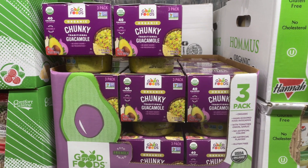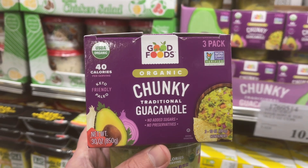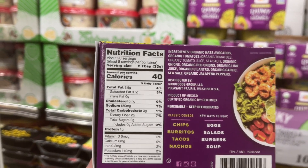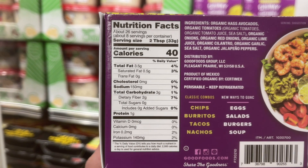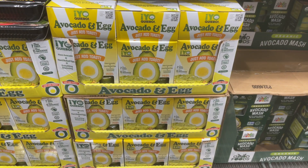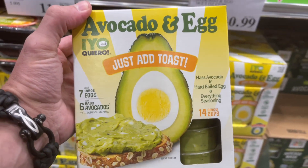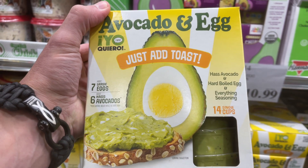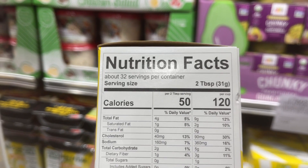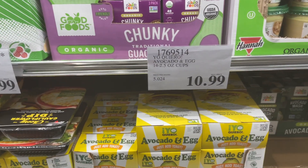Take a look at this other great option by Good Foods — their traditional chunky guacamole. It is keto, paleo, non-GMO, and everything is organic. You can't make this at home for this price. You're getting Haas avocado, tomatoes, white and red onions, lime juice, cilantro, garlic, sea salt, and jalapenos. It is absolutely incredible — you're getting three 10-ounce tubs for $5.80 per pound. Last but not least, the new kid on the block: avocado and egg. They've taken both superfoods, combined them into a small cup, and made it super convenient. Everything is non-GMO and organic — Haas avocado, hard-boiled egg, everything seasoning, that's it. This is a great option if you're in a hurry. $10.99 gets you a box with 14 2.5-ounce cups. That's another great deal.